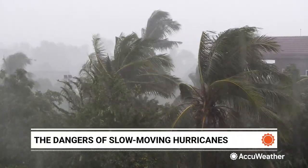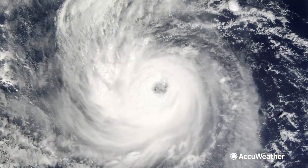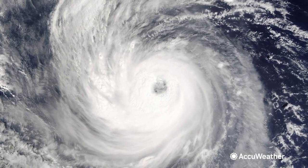Sometimes what makes hurricanes so dangerous is not just the wind or even rain — it's also how fast or slow the storm moves. The best thing, if you're in the path of a hurricane and it's not going to wipe you out with damaging winds, is to have it moving right along. You want it moving right along so it hits and then boom, it's gone.